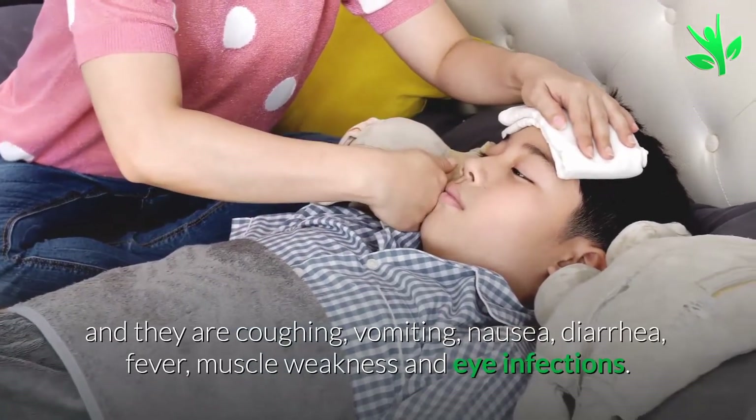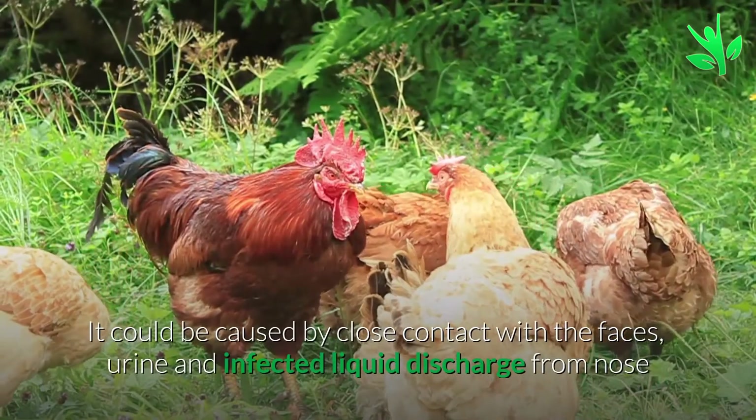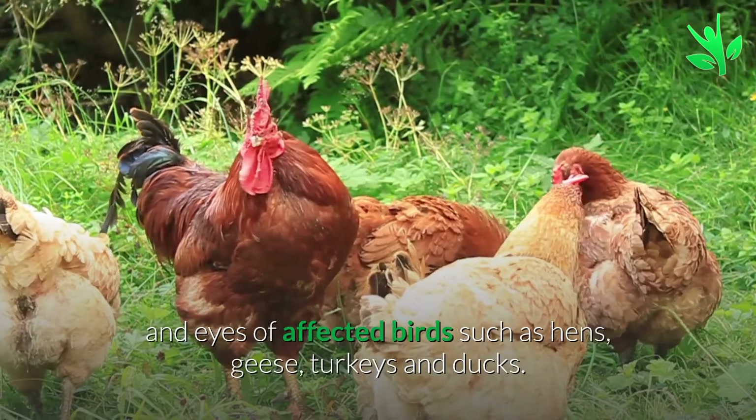It could also be caused by close contact with the feces, urine, and infected liquid discharge from nose and eyes of affected birds, such as hens, geese, turkeys, and ducks.